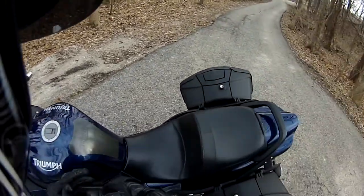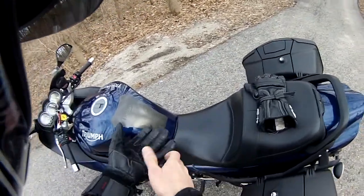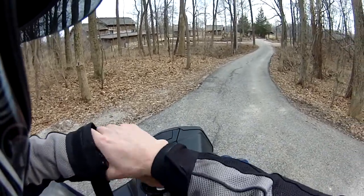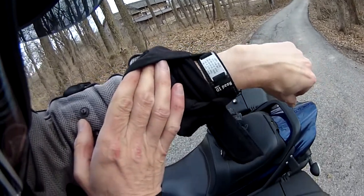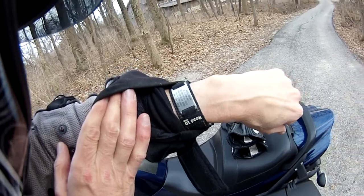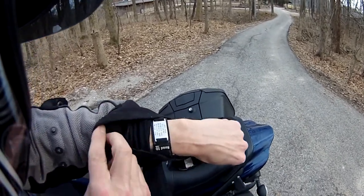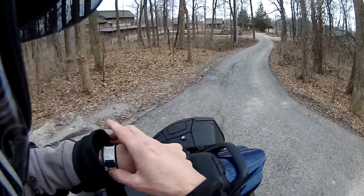Awesome. I want to show you something. Got my gloves. See that? That's a Road ID. Usually, when I'm out on a bike, I'll swap my watch out for my Road ID. These are mainly for bicycles. I don't know if you can see that or not — I can give away my phone number, but...